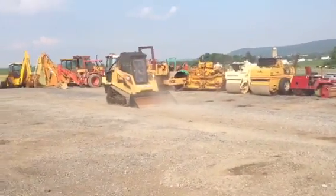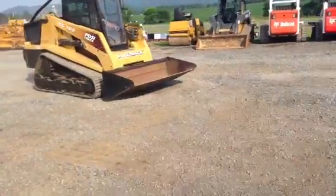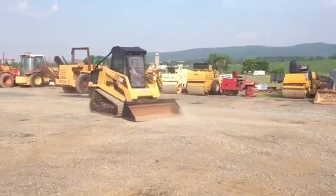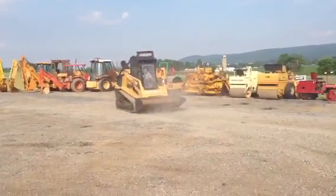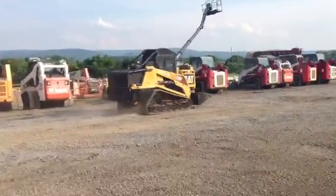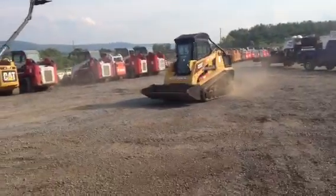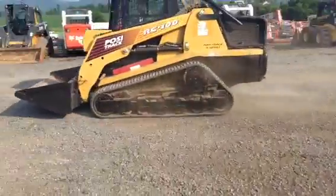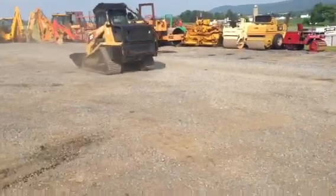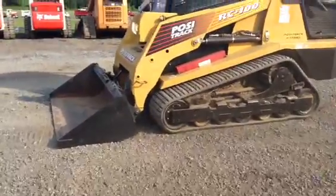That's so smooth. It's amazing how fast that thing is. Can you imagine how much dirt you can move with that? You can tell that bottom is just 100% perfect. We thank you for your time.